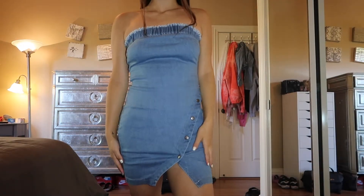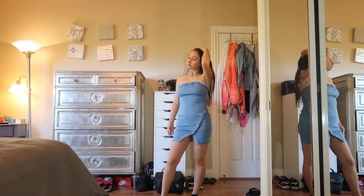This is the fourth outfit and it is the Sexy Denim Strapless Bodycon Party Dress, and I actually really like this. I would rate it an eight out of ten because it really suits my body well — it's really cute and casual and you can just wear it with sneakers.